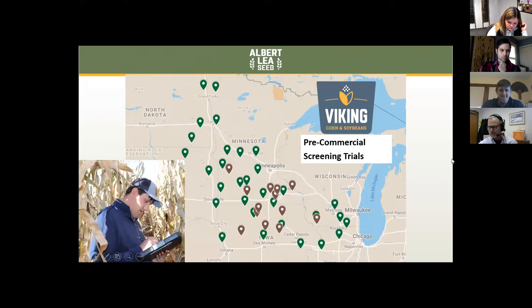You can see I got a photo there — I managed to get a photo of Jake actually taking notes in a corn plot, and he spends a lot of time doing that. Hats off to him because he covers a lot of ground in the fall walking all these plots, or the majority of them I should say, not every single one.